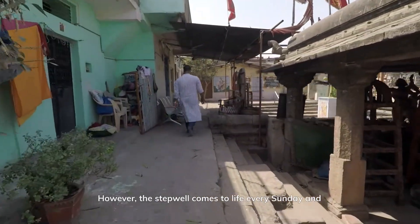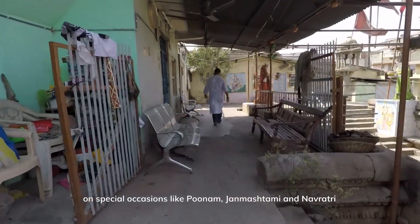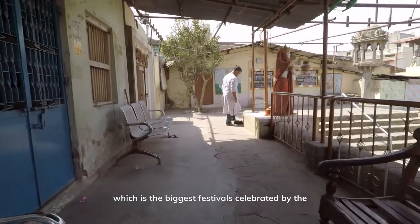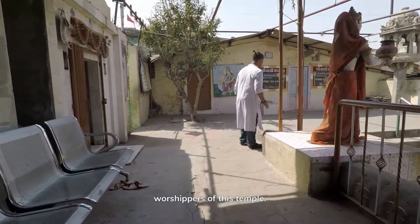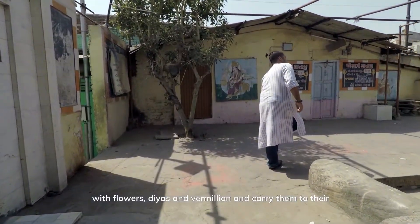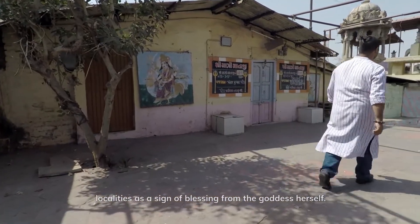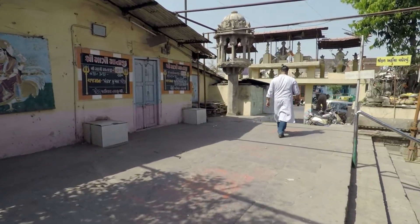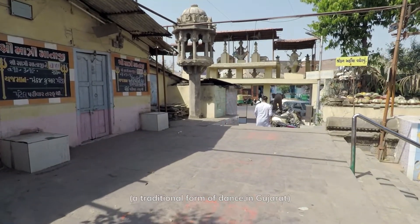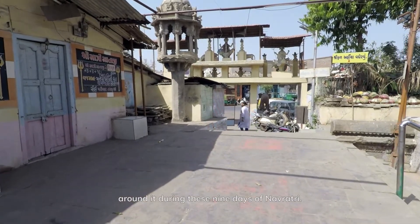The step well comes to life every Sunday and on special occasions like Poonam, Chinmashtami and Navaratri, which is the biggest festival celebrated by the worshippers of this temple. They decorate the installations kept here with flowers, diyas and vermilion, and carry them to their localities as a sign of blessing from the goddess herself. They worship and perform garba — a traditional form of dance in Gujarat — around it during these nine days of Navaratri.